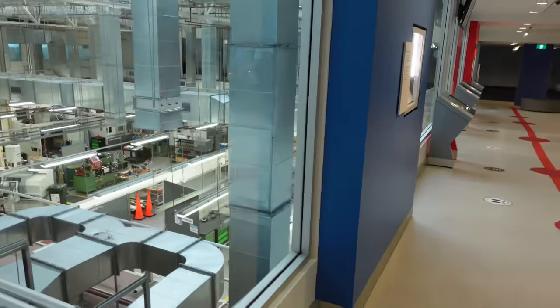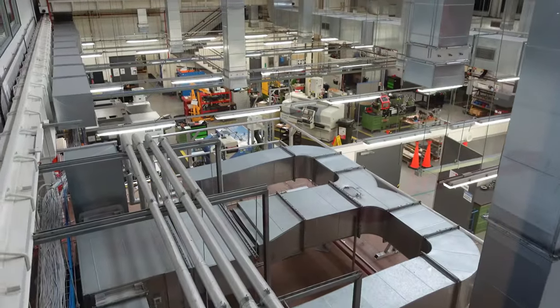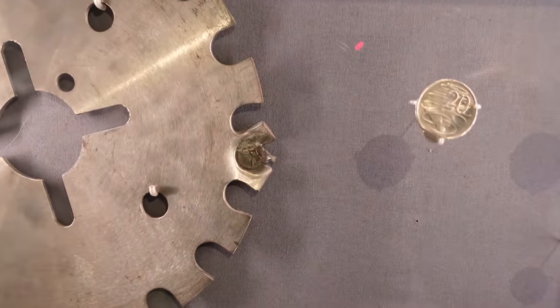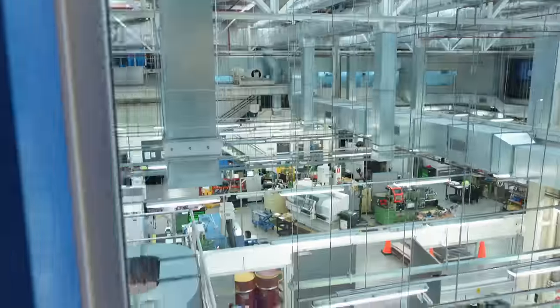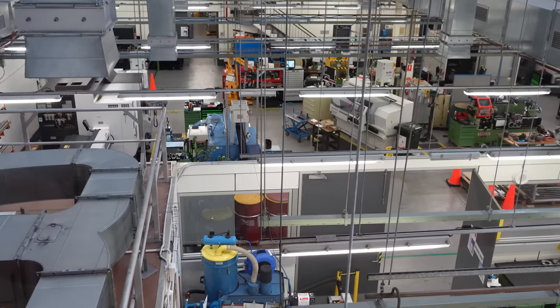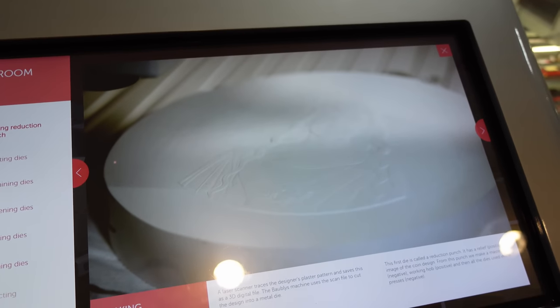We started decimal currency in 1966. This is the machining room — this is where they machine all the dies. You can see index plates and tooling. Something went wrong there — but yeah, this is the machining shop where they manufacture all the dies and tooling.